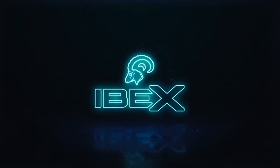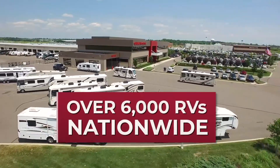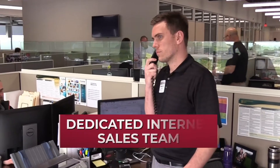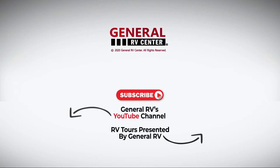Thank you for coming with me on this tour of the Ibex 19 QTH — have a good one! General RV has over 6,000 RVs nationwide with 13 locations and a dedicated internet sales team, ready to help you find your next RV. Subscribe to our YouTube channel and contact us today.